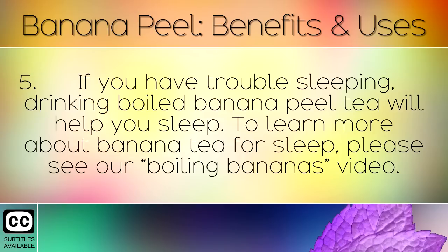If you have trouble sleeping, drinking boiled banana peel tea will help you sleep. To learn more about banana tea for sleep, please see our boiling bananas video.